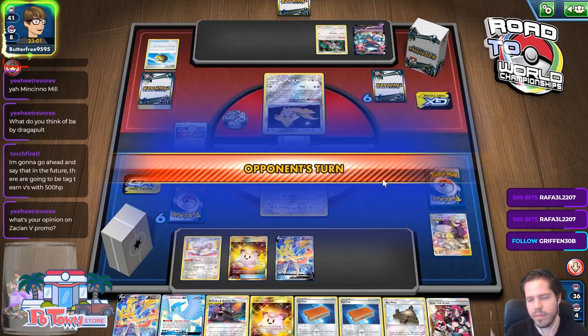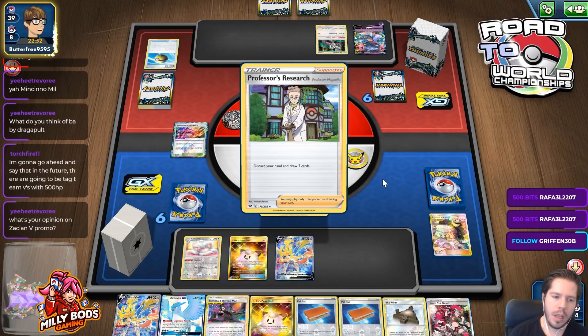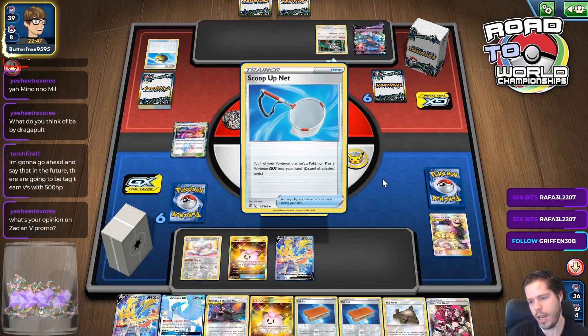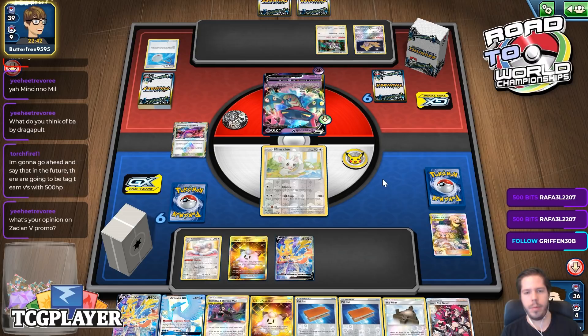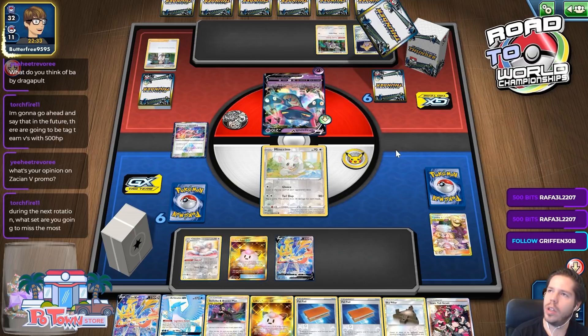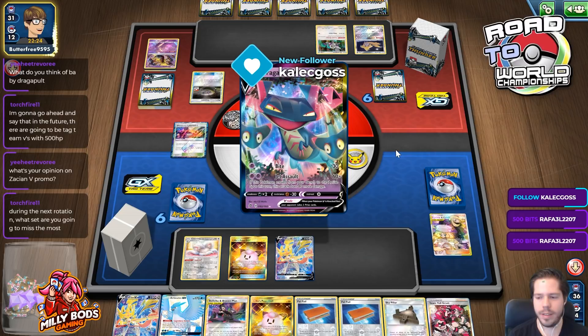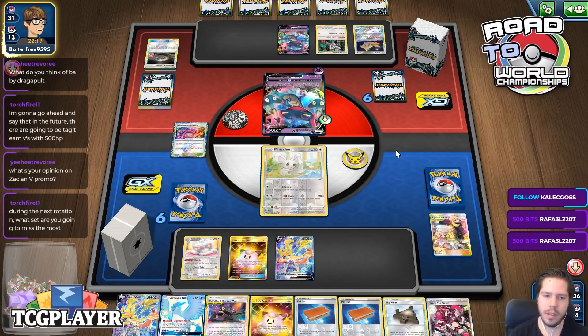What's my Bionization V promo? Obviously it does the same thing as the regular one, so it's just as good. I'm always happy when they print cards like that and make them more accessible — it's good for the game. During the next rotation, what set am I going to miss the most? Probably Ultra Prism for Malamar — it was a big love-or-hate relationship, but I'm definitely going to miss Ultra Prism overall. I think Lost Thunder is a big loss as well. Those are probably the two sets I'll miss the most.